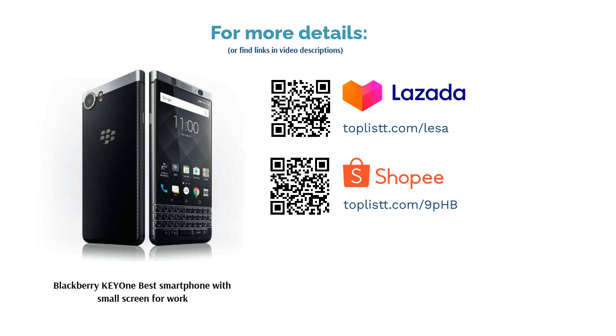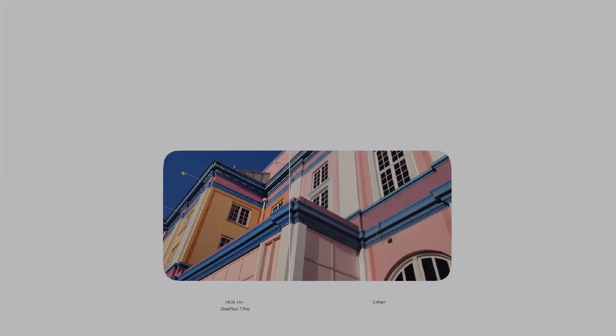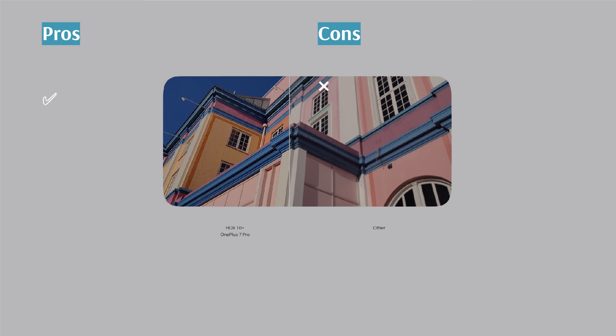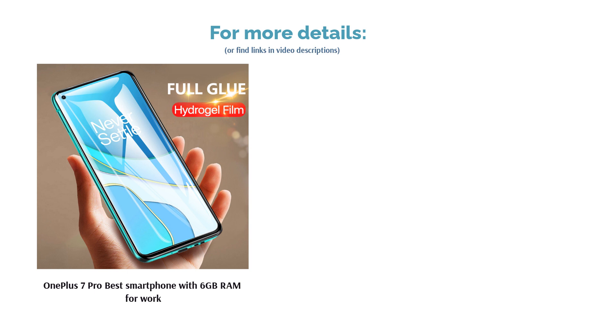The second product on our list is the OnePlus 7 Pro, Best Smartphone with 6GB RAM for Work. Never settle for less when you can have the OnePlus 7 Pro's amazing features in your hands. The latest OnePlus flagship is powered by the Snapdragon 855, which is the fastest processor of its kind. Its entry model's RAM of 6GB allows you to easily multitask no matter how many applications you open.